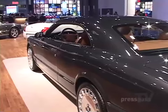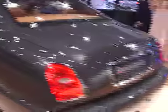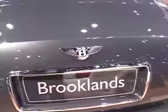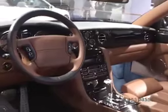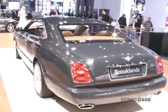At the New York Auto Show, Bentley debuts the world premiere of the Brooklands, which is a pillarless coupe and a throwback to hot rods from the '40s like the Merc Cruiser. It's very big — almost as big as their sedans — yet it's sporty and luxurious.